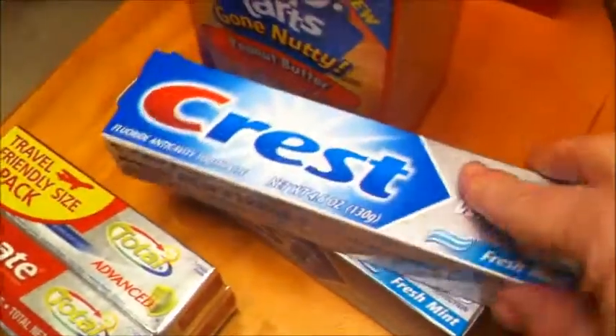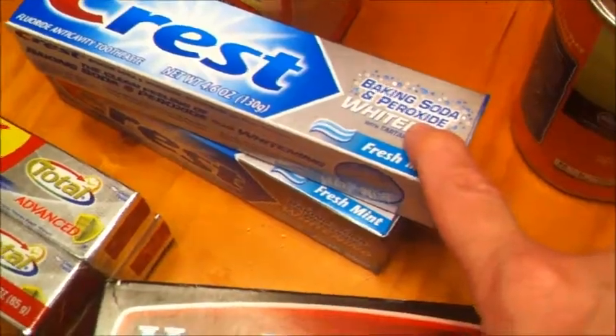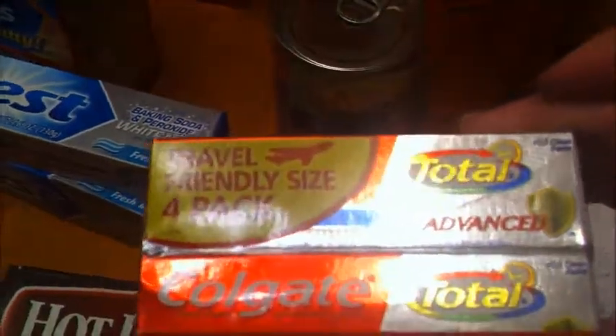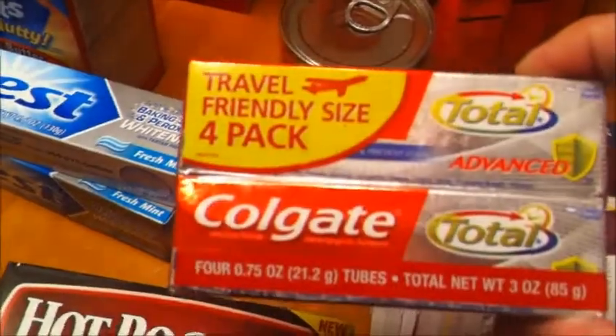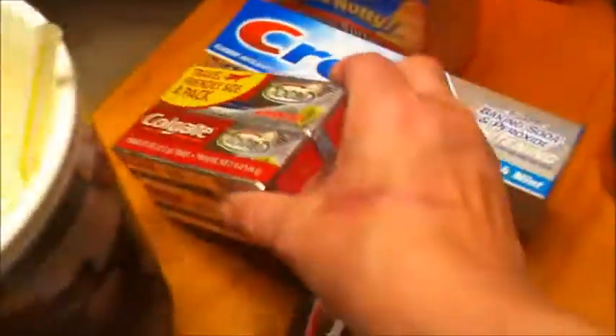The Crest is free if you have the 7/28 P&G coupons. I did run by CVS and yes, it does work — it produced the $3 register reward at CVS. This is just the four-pack travel-friendly size, so just so you know, it worked.